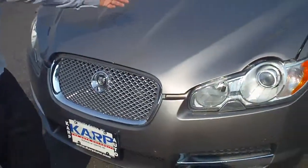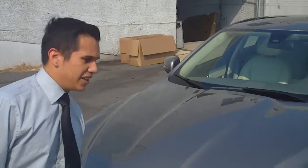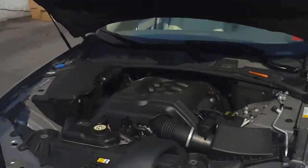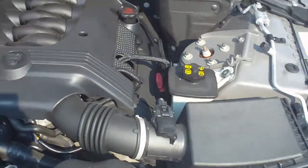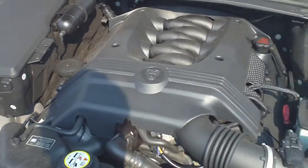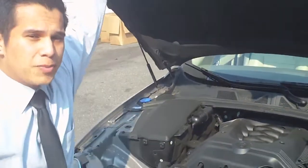How are you? My name is Jonathan and I'm down here at Carp Automotive in Rockville Center and I'd like to present to you the 2009 Jaguar XF. Great vehicle, great styling. Take a look at this engine — you've got a 4.2 liter V8. It's great performance. You're going to get 300 horsepower and still manage to get 25 miles per gallon highway and 60 miles per gallon in the city.